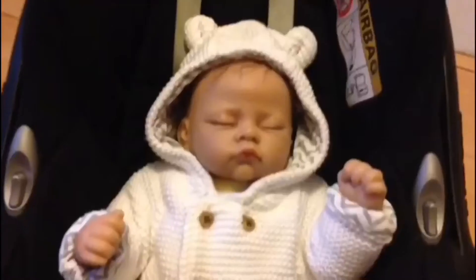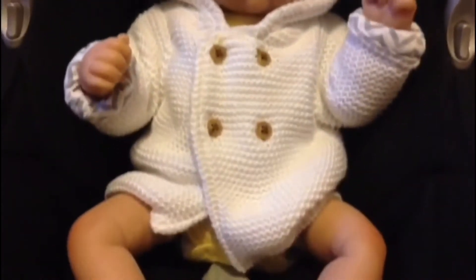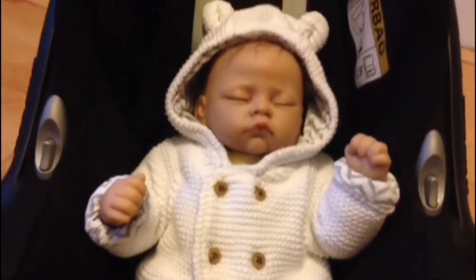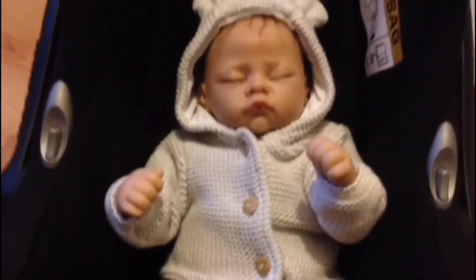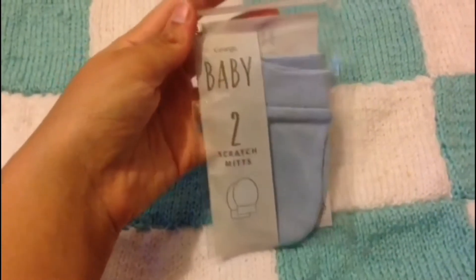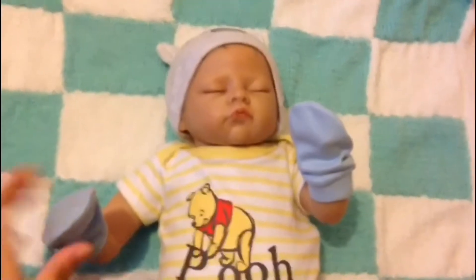It goes perfect with his little onesie. The next items are these two little bear hoodies. Here's the white one and this is the gray one.